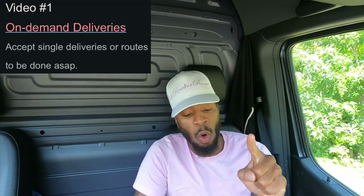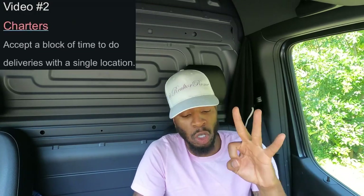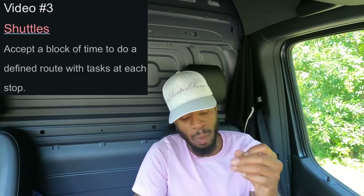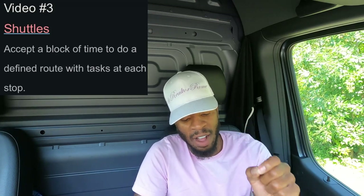In those three videos, they cover the three types of orders Tonquin has. Video one is on-demand deliveries — accept single deliveries or routes to be done ASAP. Video two is charter orders — accept a block of time to do deliveries with a single location. Video three is shuttles — accept a block of time to do a defined route with tasks at each stop.